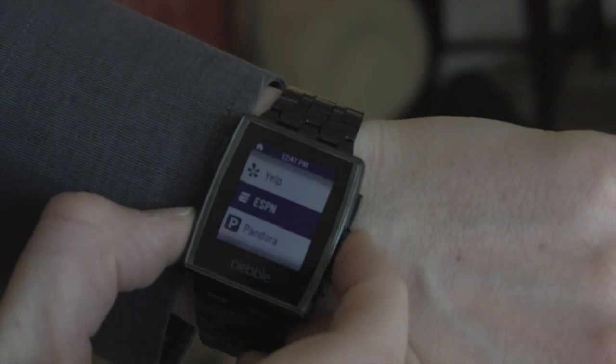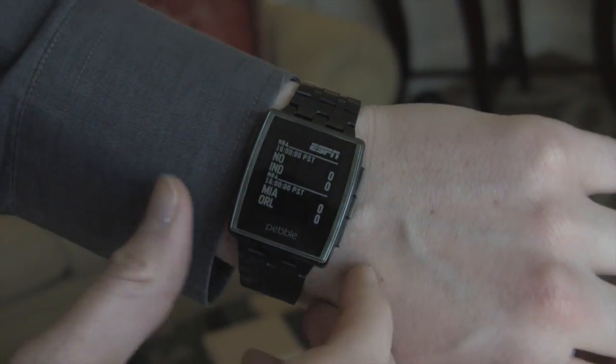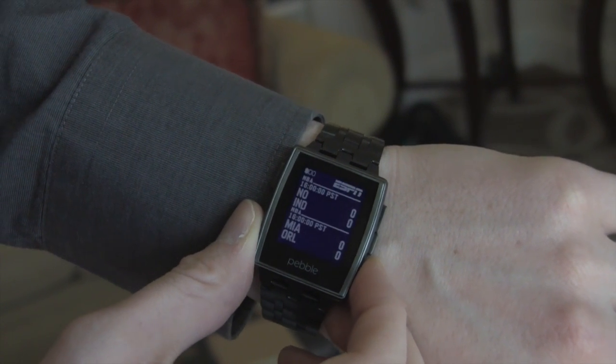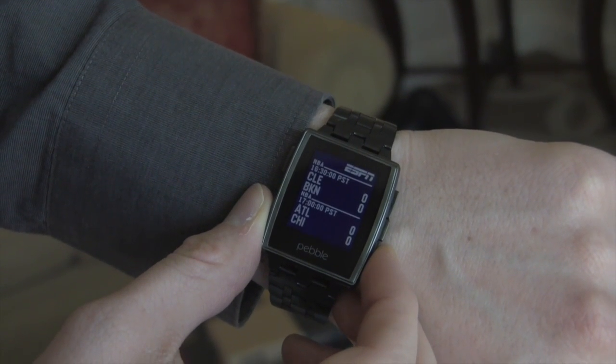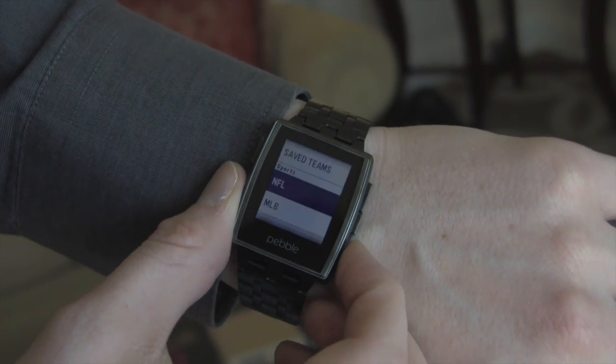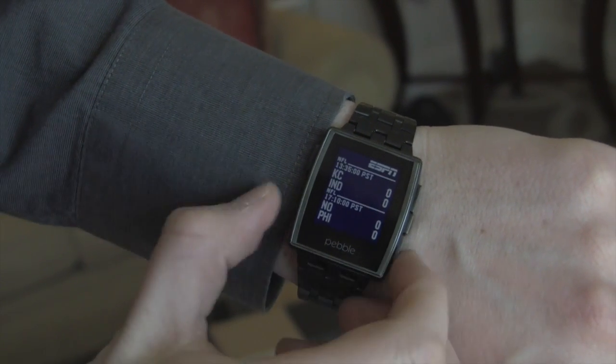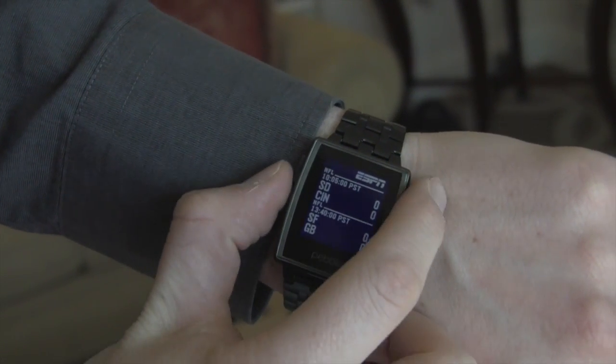I've also got the ESPN app. This app uses the ESPN API to see which games are playing today. You can switch through and it's quite quick. Obviously the games are not starting for a few hours, but you can even switch between leagues. So from the NBA, you can check out football scores as well. That's the ESPN app.